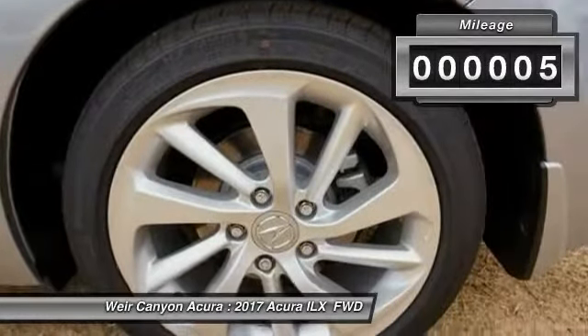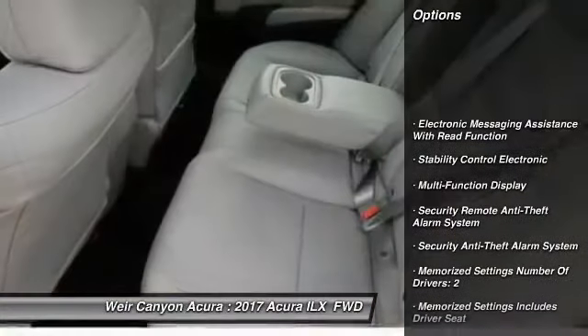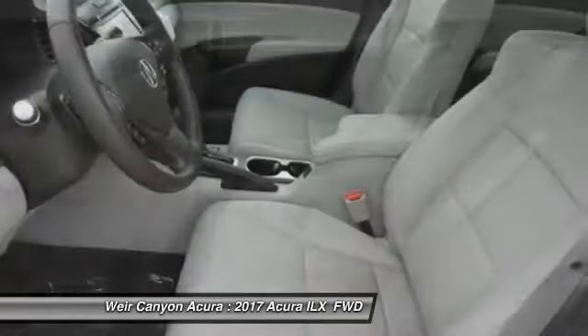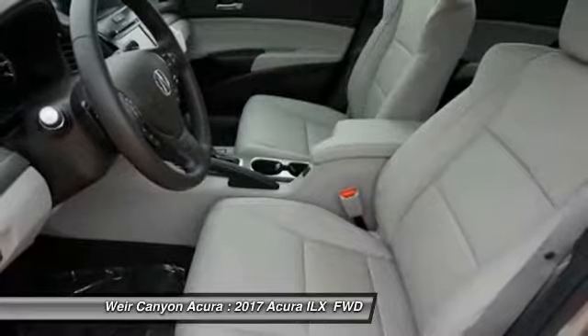This vehicle has less than 100 miles. Here are some of this vehicle's great options: traction control, power steering, cruise control, child safety locks, power door locks, power brakes, trip computer, clock, power windows, rear floor mats.